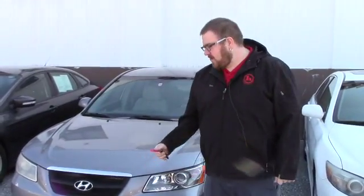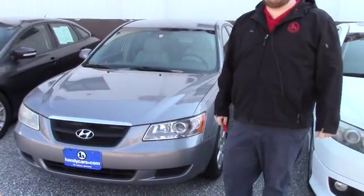Hello Chantelle, Nick Lambert here from Handy's Downtown. Thank you for your inquiry on this 2007 Hyundai Sonata that we have here. Just wanted to make a quick video for you to introduce myself and to go over the vehicle with you.